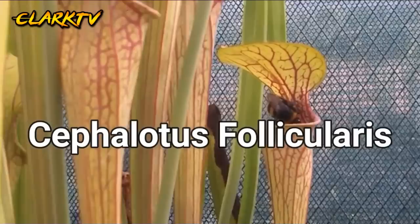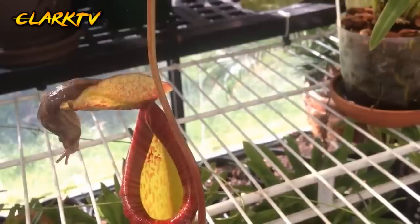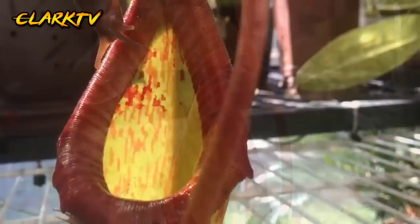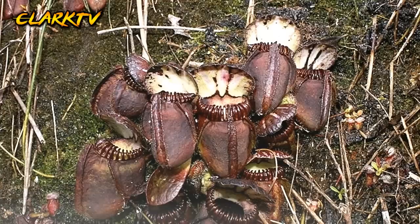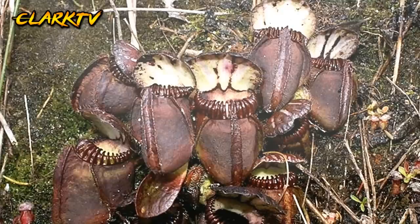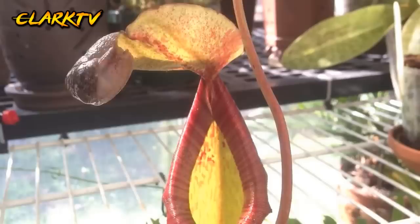Number 1, Cepalotus follicularis. Kilala naman sa tawag na Australian pitcher plant na matatagpuan sa Australia. Ang panghuli na ito ay katulad ng pitcher plant. Meron itong mga patusok na may pagkakaayos sa bunga nito para makapasok ang biktima. Ang tila takip nito ay nagpapaiwas sa pagpasok ng tubig tuwing umuulan. At ang mga likido ng halaman na ito ang tumutunaw sa insekto o hayop na mapasok dito. Meron din itong kakaibang itsura para sa mga insekto, kaya nililito nito ang mga biktima nito upang hindi na makatakas pa.